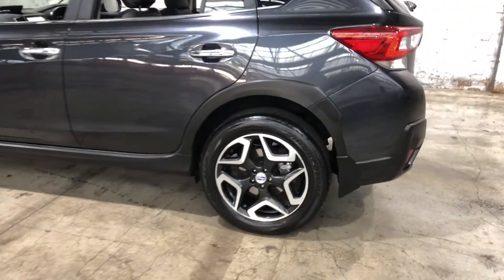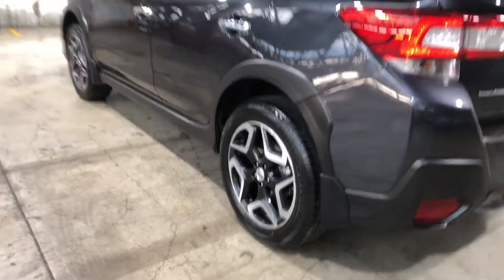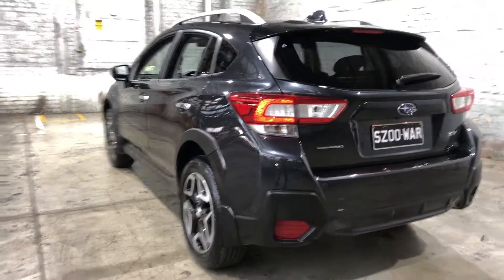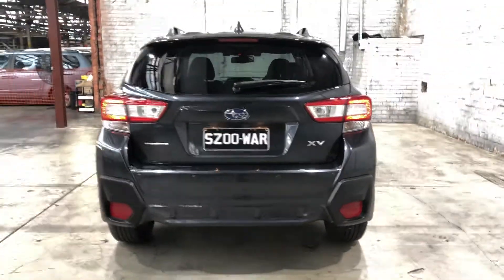As you can see, this car does come equipped with original 17-inch alloy wheels with plenty of tread on all four tyres. And as we head to the back, the car also comes with rear parking sensors, just so you can get into those tight spaces a lot more easily.